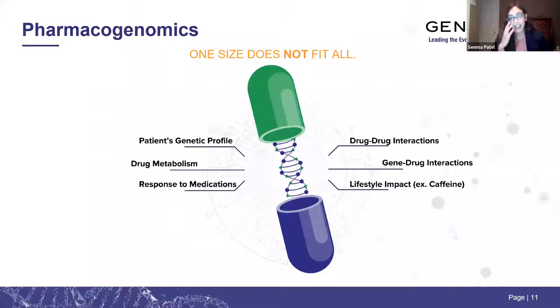This segues nicely into pharmacogenomics. In psychiatry, it is not a one-size-fits-all situation. What works well for one child will not work well for another. Pharmacogenetics — assessing a genetic profile, drug metabolism, and pharmacodynamic genes — can provide insight into response to medication, drug-to-drug interactions, and can help predict the probability of response or the likelihood of side effects.